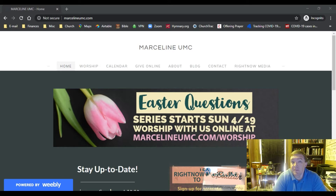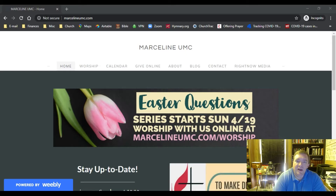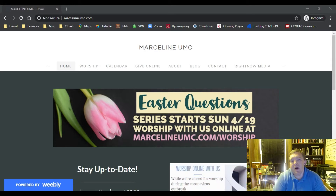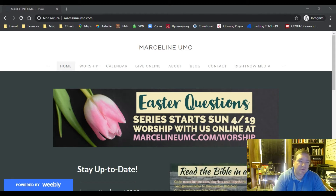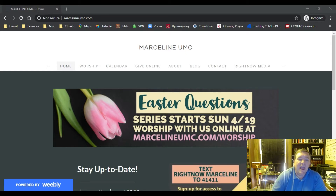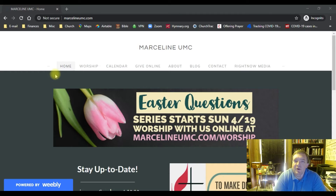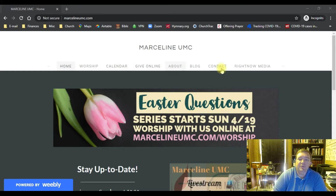Let's get started and see what this looks like. The first thing we're going to do is go to our church website, marcelineumc.com. When it comes up, it looks like what you're seeing on the screen right now — I'm looking at it on my laptop. If you are on a phone, you can do all of this from your phone also. It will look slightly different; things will be stacked up more. You won't see this menu bar up here — instead, find the little three-line symbol in one of the top corners, poke that, and all the options will come up.